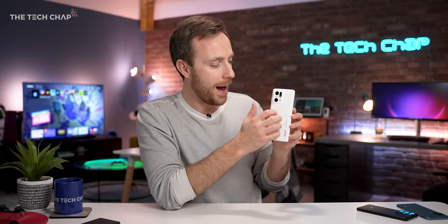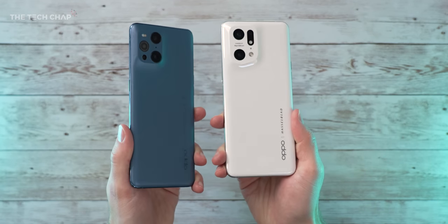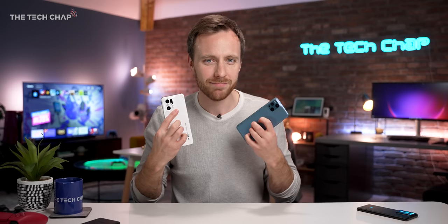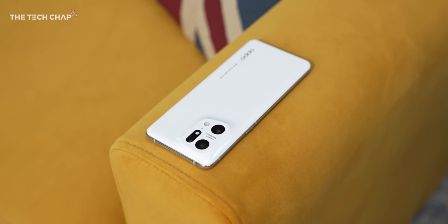Oppo have actually gone with a ceramic material for the back of the body here, compared to glass on last year's X3 Pro. Both are very nice. This feels more like a metal; this feels more like a plastic, if I'm honest. Both look good in their own way. The S22 is now quite glossy and also comes in black or white, and they both have quite a unique look.